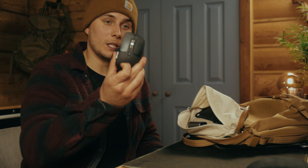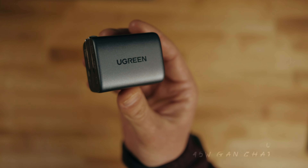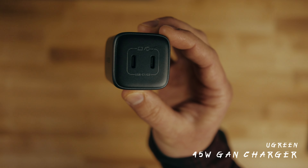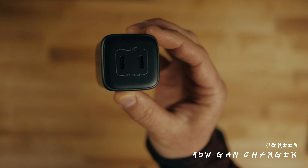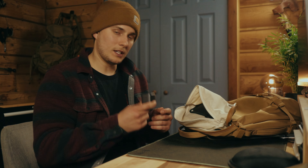Next up I have a dual USB charger — this is the UGreen fast charger. It's a GaN charger, which is more efficient, so it can be smaller but just as capable. I throw this in there to charge my phone, laptop, iPad, or any other USB-C style devices.